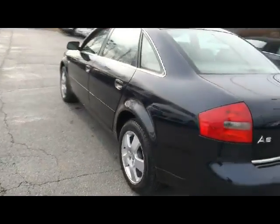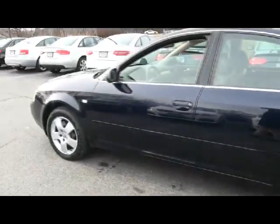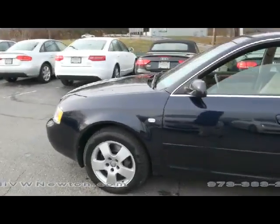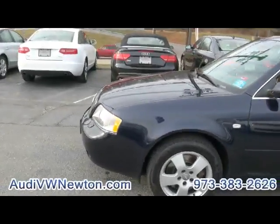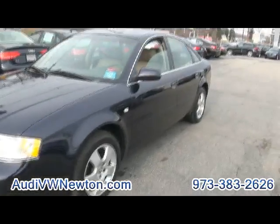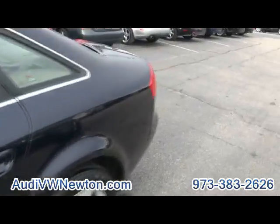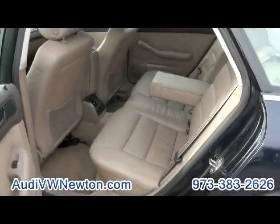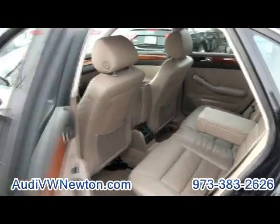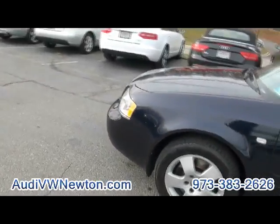This body style came out in 1998 as a sedan and ran all the way up until 2004, and it ran with the Allroad until 2005. The Allroad, of course, was the beefed-up wagon. I actually owned one for quite some time — one of my favorite vehicles too.